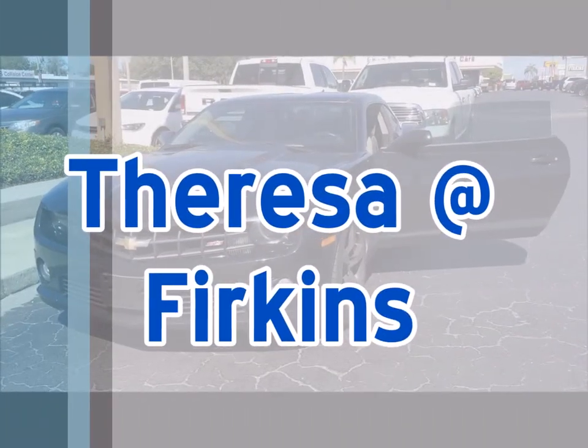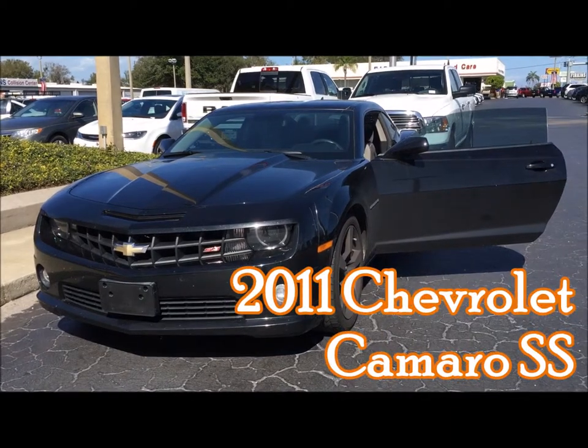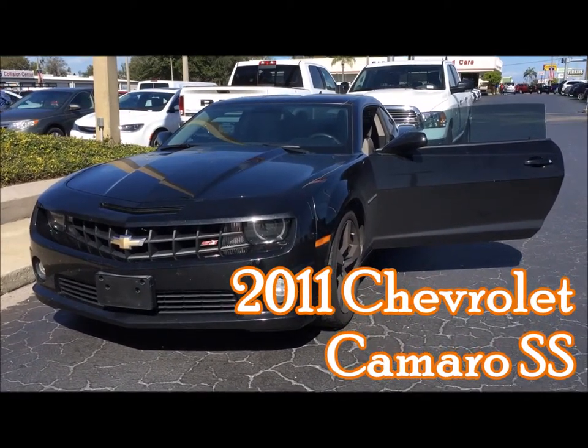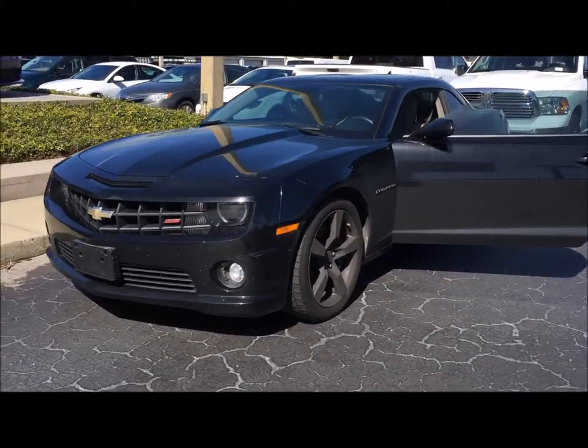Hi, this is Teresa at Verkins here in Bradenton. This is a 2011 Camaro. It has just under 53,000 miles on it. It is black in color with 20-inch wheels.